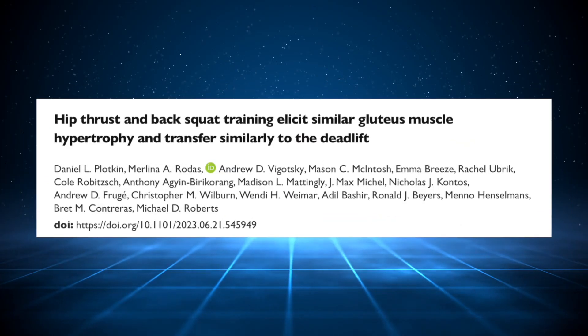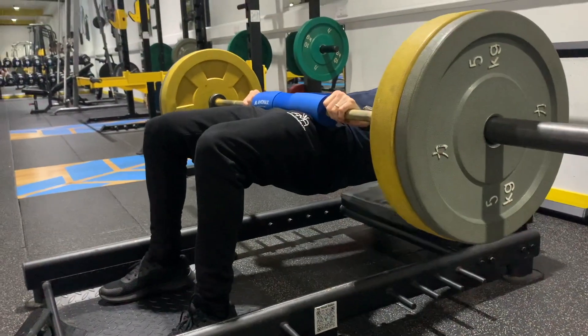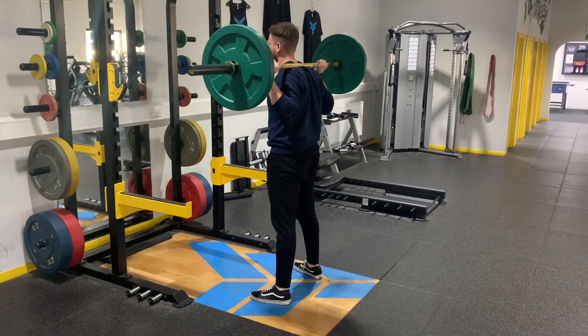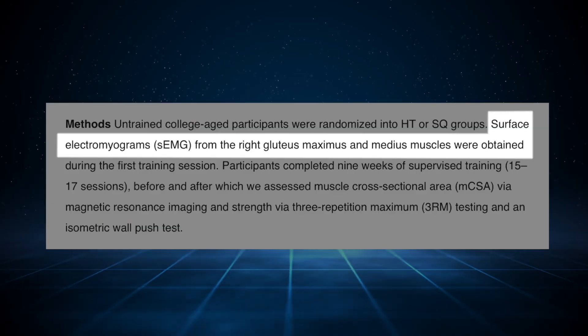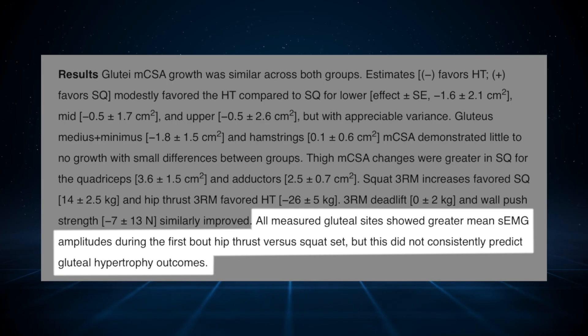But this study ruins that theory. It measured muscle building and strength of the glutes to see which was best between the hip thrust and the squat — two solid exercises. It used EMG to measure muscle activation and MRI to measure muscle hypertrophy. The big finding: all measured gluteal sites showed greater mean EMG amplitudes during the hip thrust versus squat.